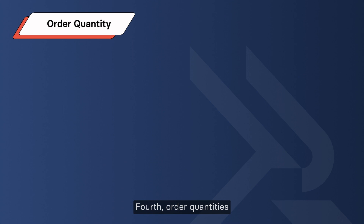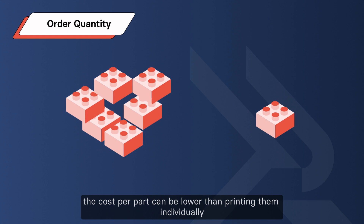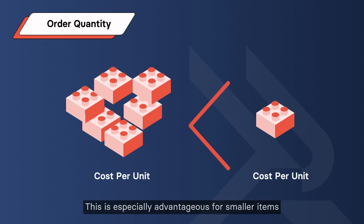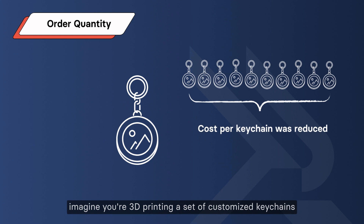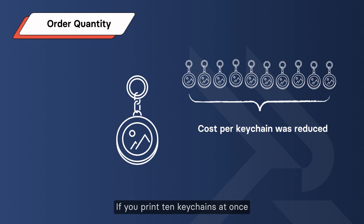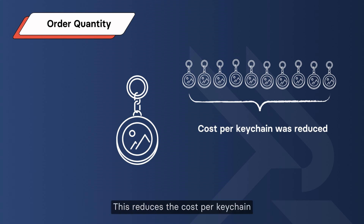Fourth, order quantities. If you're printing a batch of parts simultaneously, the cost per part can be lower than printing them individually. This is especially advantageous for smaller items. For example, if you 3D print a set of 10 customized keychains at once, the overall material and setup costs get distributed among all 10 pieces, reducing the cost per keychain.